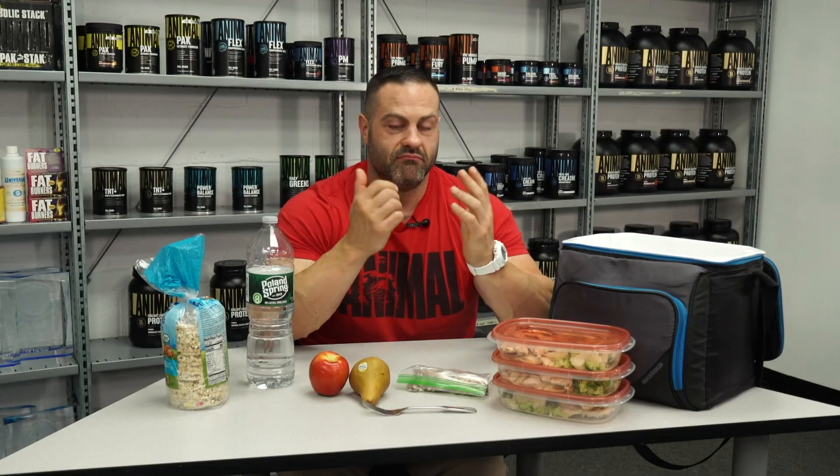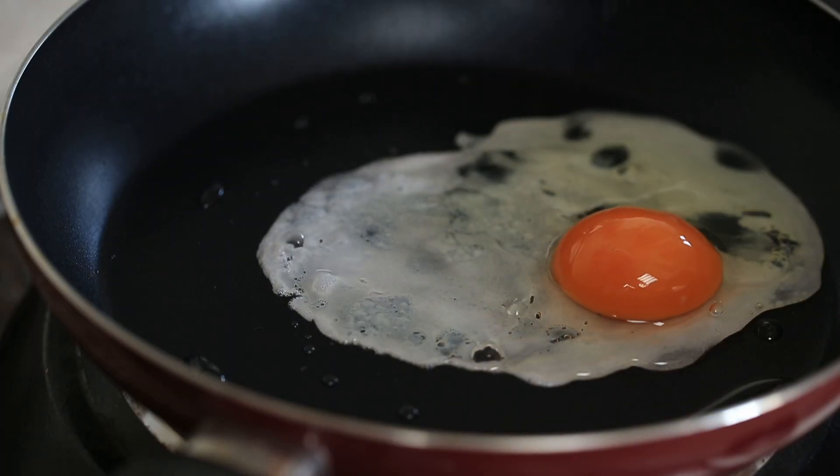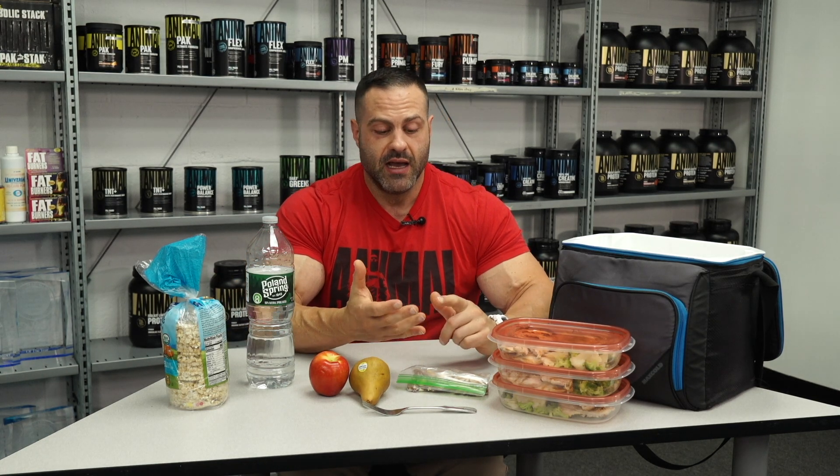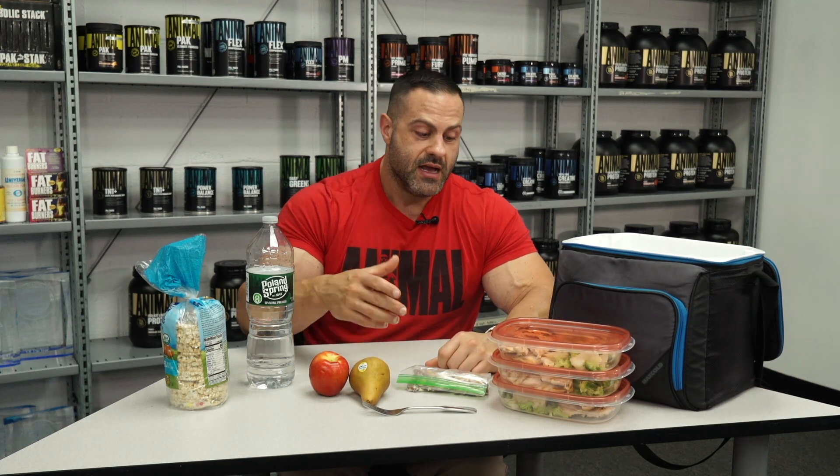But to my pleasant surprise, they actually had real eggs at the hotel. This is a step above a continental breakfast — they had eggs, potatoes, and toast. So I was able to just have my normal breakfast: six eggs and some toast. Super simple, but that gets the job done.